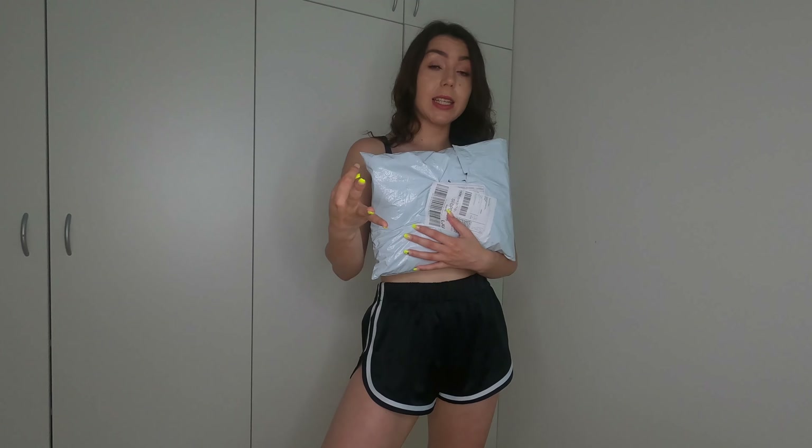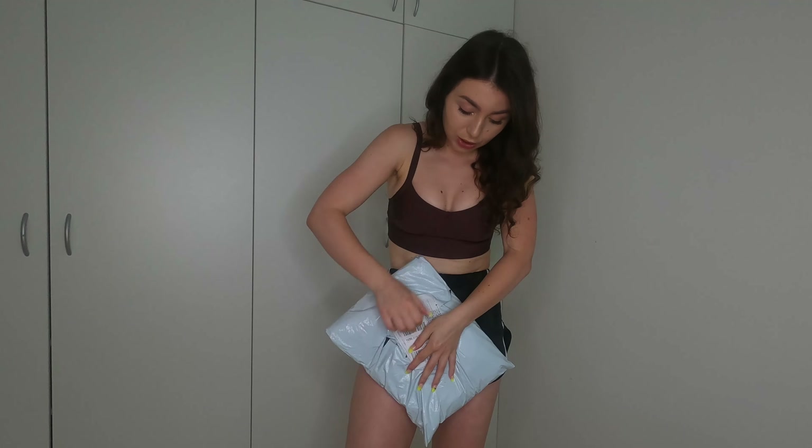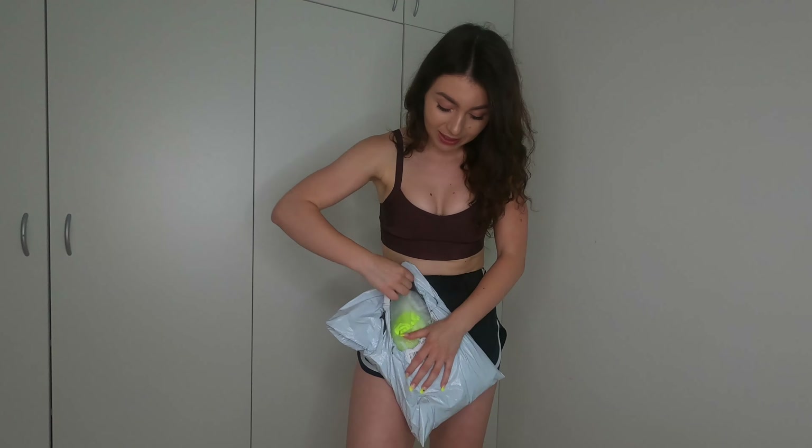Hey everyone, welcome back to my channel and welcome back to a new clothing haul! It's actually been a while since I've done any clothing hauls. Today we have a haul and I didn't buy a lot - actually four items, and three of them are bikinis. The fourth I added basically to hit the free shipping threshold rather than pay $15 in shipping.